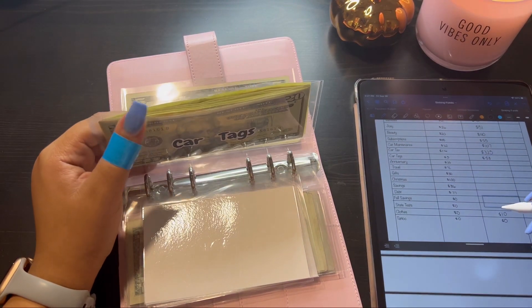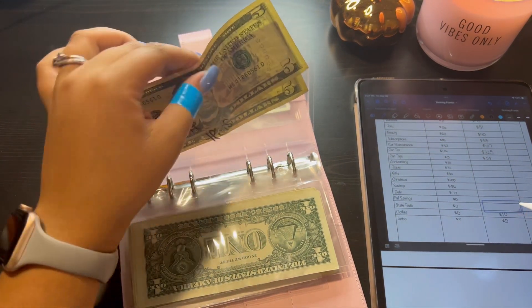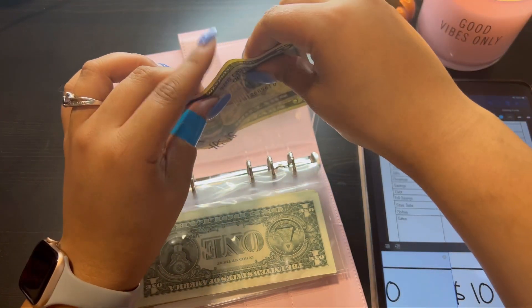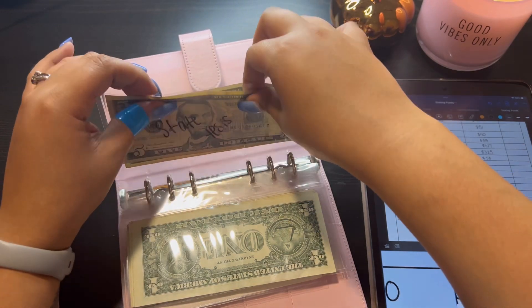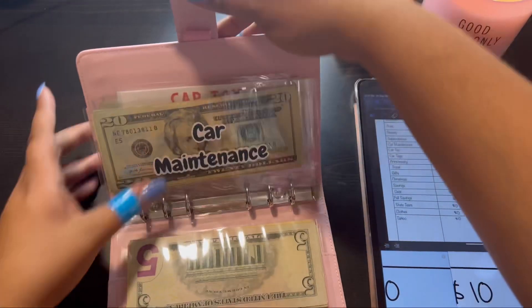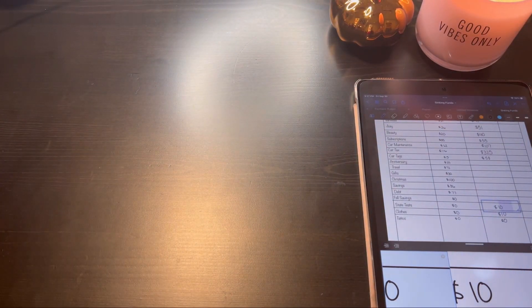We're going to go down to state test. State test has ten dollars, and this envelope did not exist at the end of last month — that's why it doesn't have much and it's a new category.